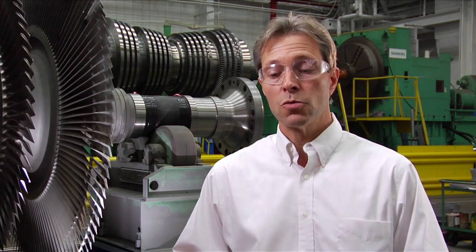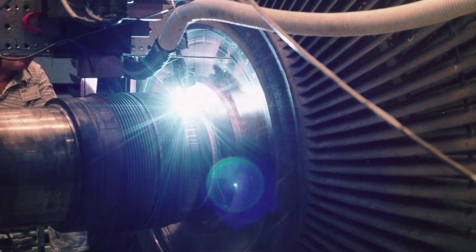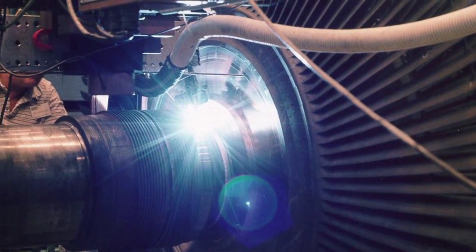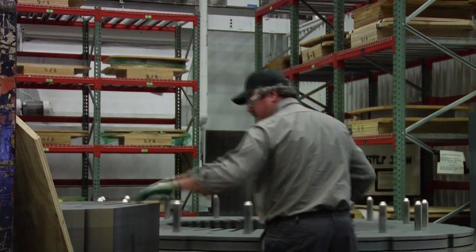Another area in the rotor shop that's one of our real core competencies is the weld shop. We've been welding rotors for over 30 years. We've got about 400 rotors welded, and it is really one of the unique things that we can do with this facility.